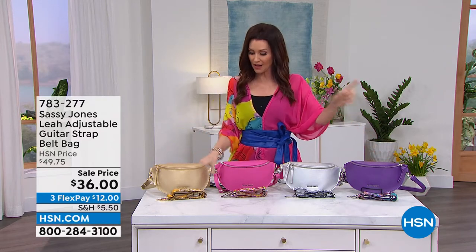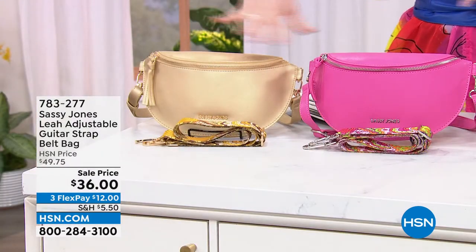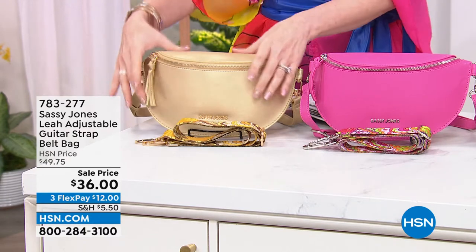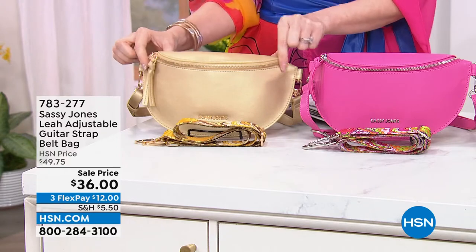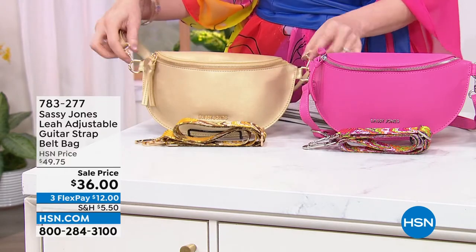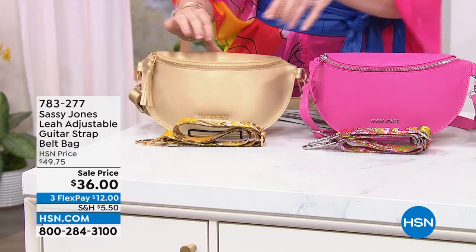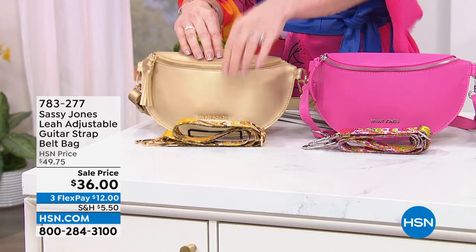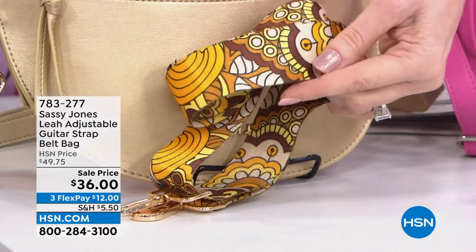Let me introduce the woman of the hour. This is her guitar strap adjustable bag — it's basically a belt bag. You can wear it so many different ways — it's kind of a six-in-one. You can wear it as a belt bag, a shoulder bag, or a clutch, and you also get the extra guitar strap.